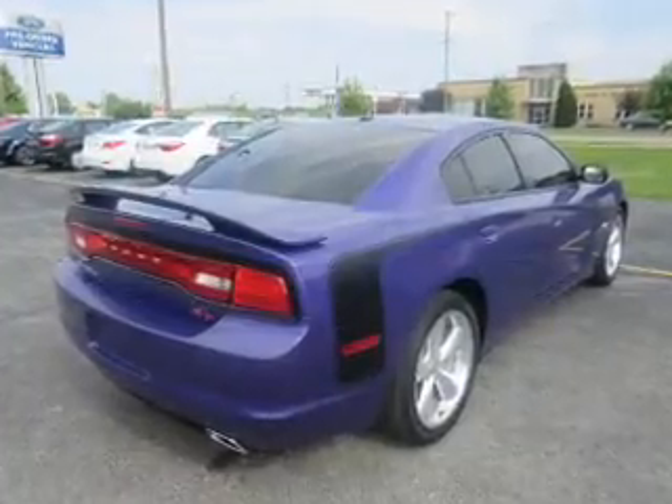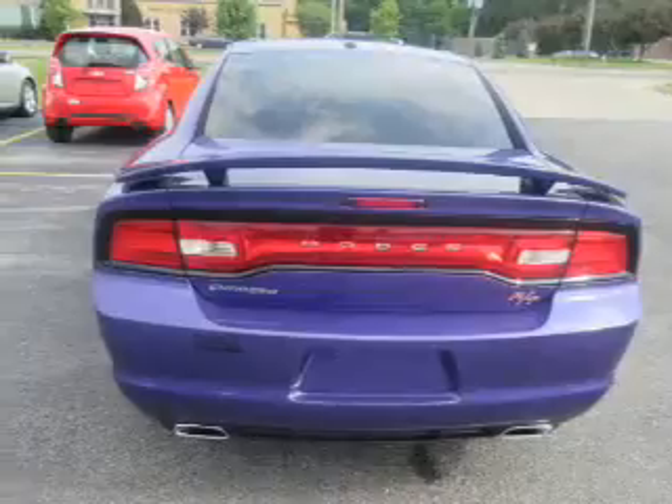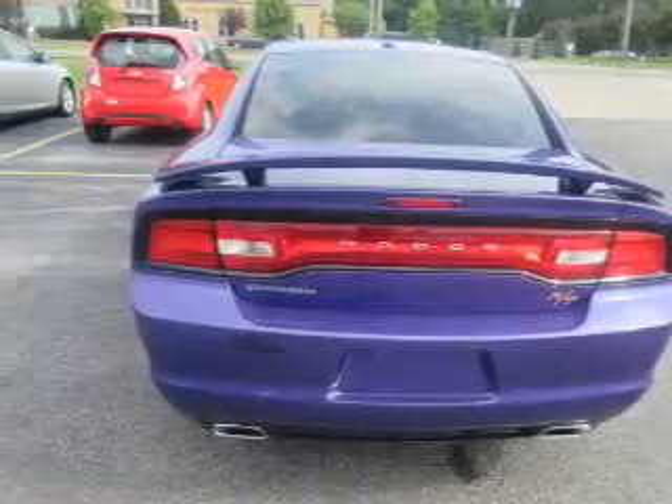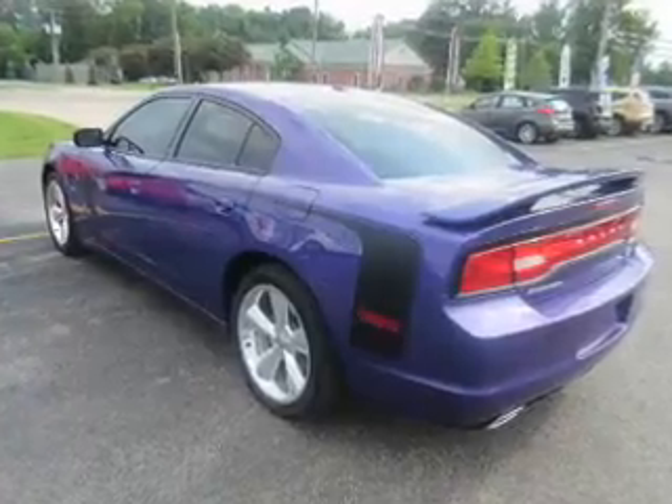The features include a power sunroof, electric trunk, auto-dimming mirrors, an alarm system, keyless entry, independent suspension, brake assist, traction control, daytime running lights, and anti-lock brakes.